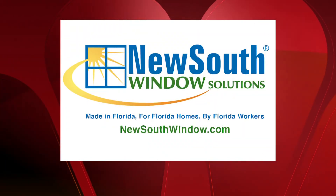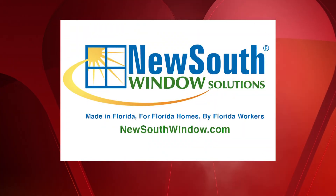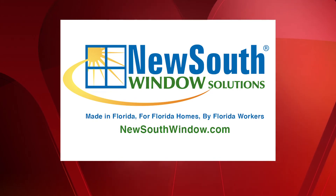Sponsored by New South Window Solutions, designed specifically for Florida weather. Built for maximum hurricane protection, energy savings, and to keep your family safe. Visit NewSouthWindow.com.